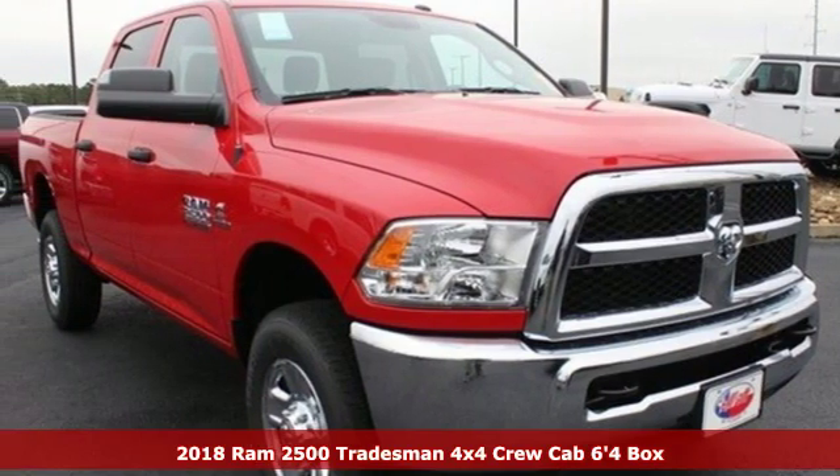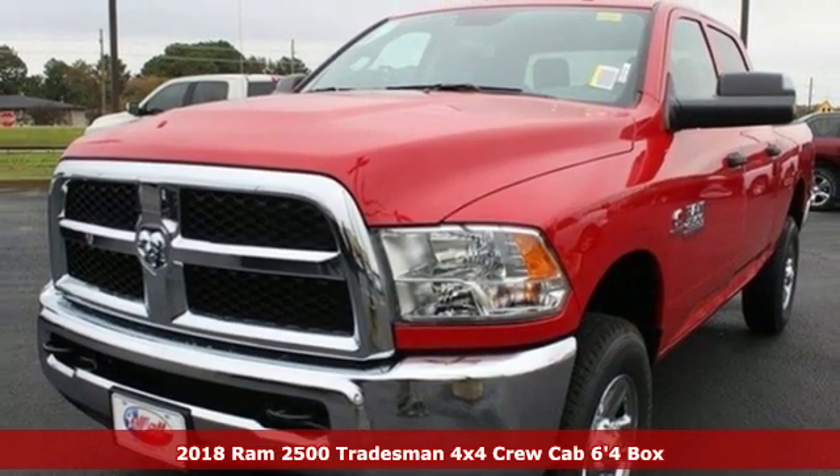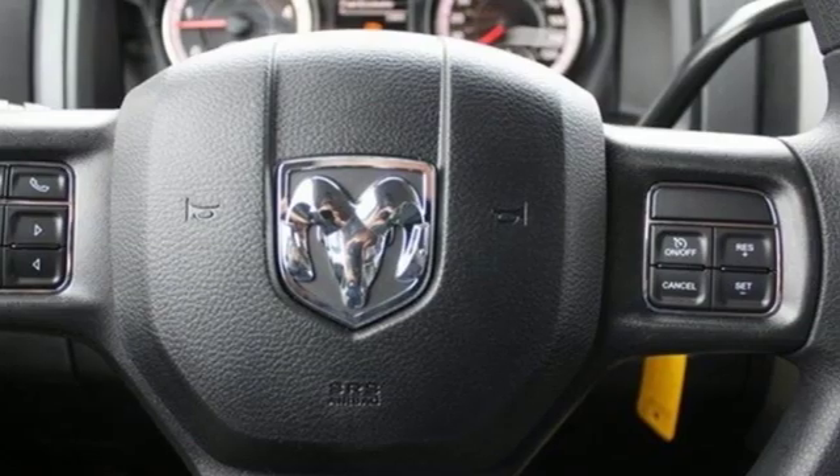Here's a new 2018 RAM 2500. This 2500 makes short work of tough situations, plus it offers an exciting list of features.